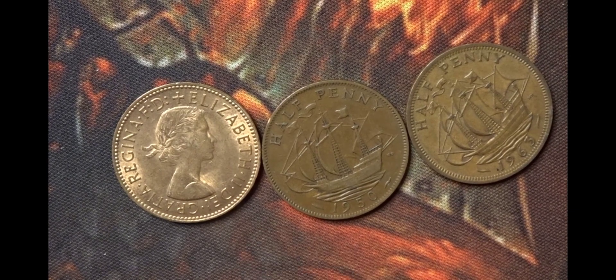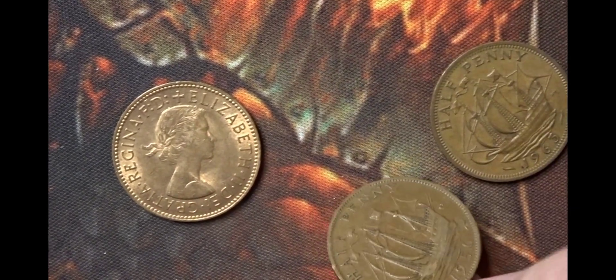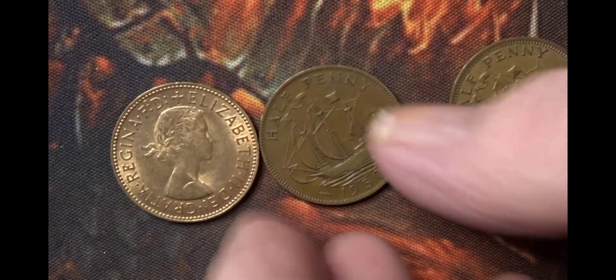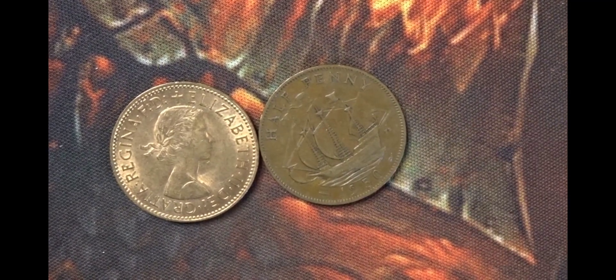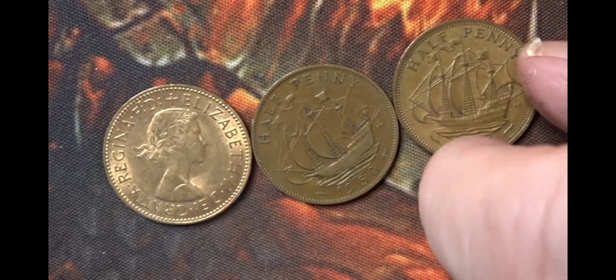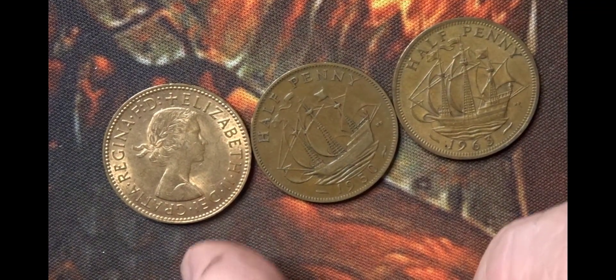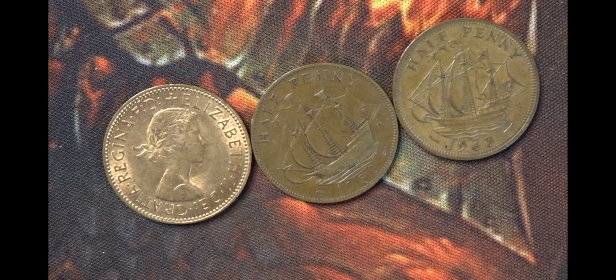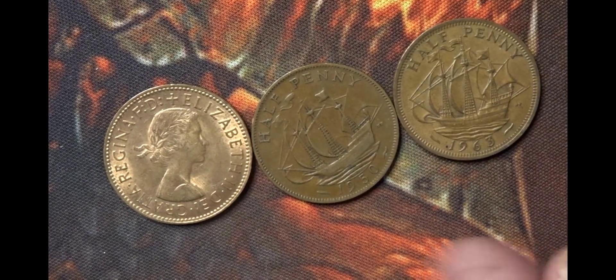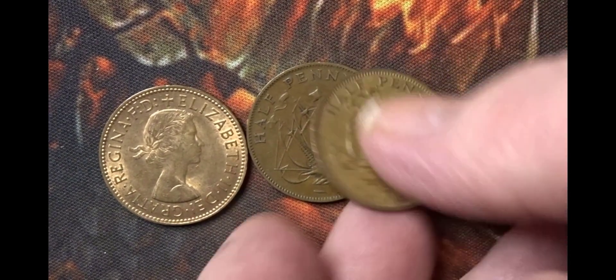The Queen Elizabeth one on the end here is a 1966. We then have a George VI from 1950. And then this one is an Elizabeth the Second coin from 1965. There's no difference between these — all of them show the golden hind on the reverse. It's just that there's a different portrait on two of the coins: Queen Elizabeth the Second and George VI.